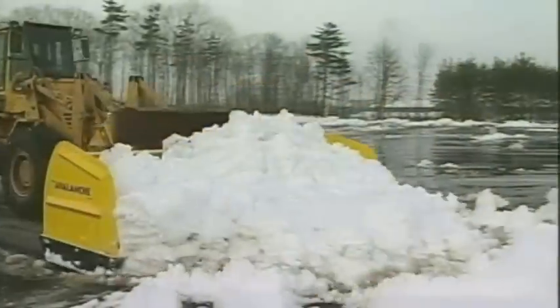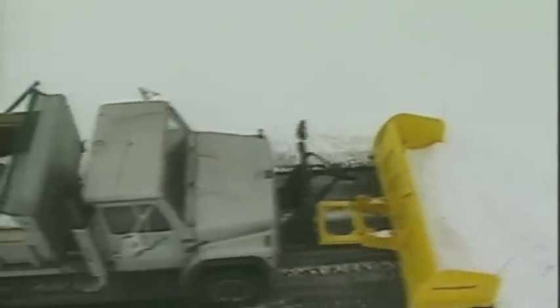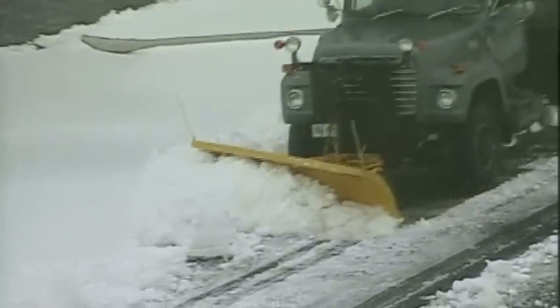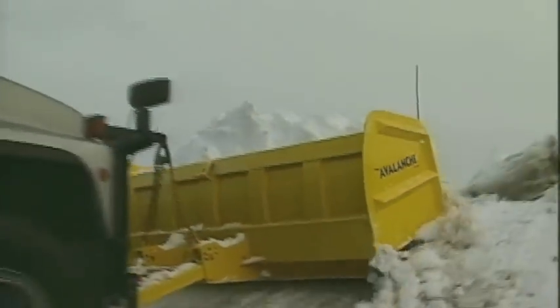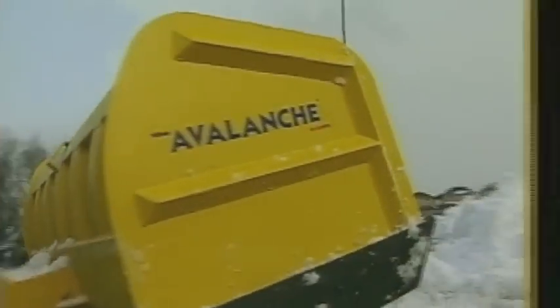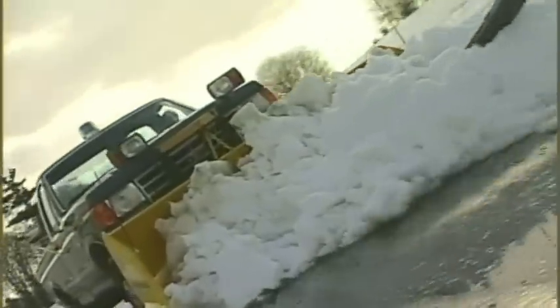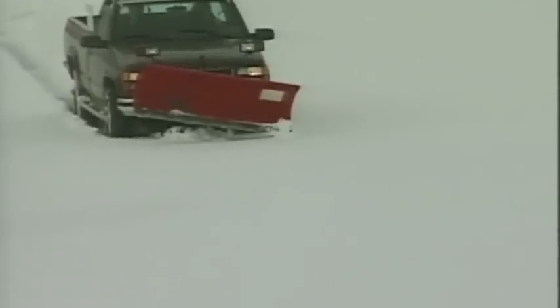Seeing the Avalanche in action will convince you it is the optimal choice for your plowing needs. Avalanche displaces snow in a neat, clean trail, eliminating the time-consuming process of re-plowing ridges. Plus, because it is a snow relocator, it moves a much greater volume of snow than a traditional plow. In fact, we guarantee it will increase your plowing capacity up to five times. And that's important when you've got a really big job.